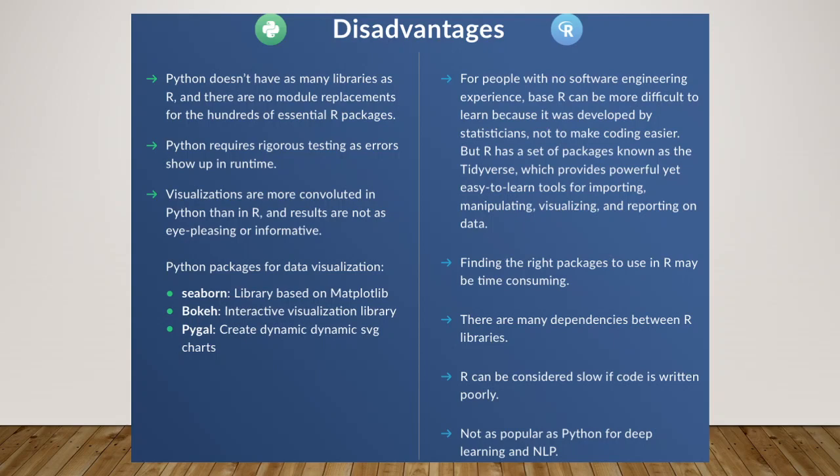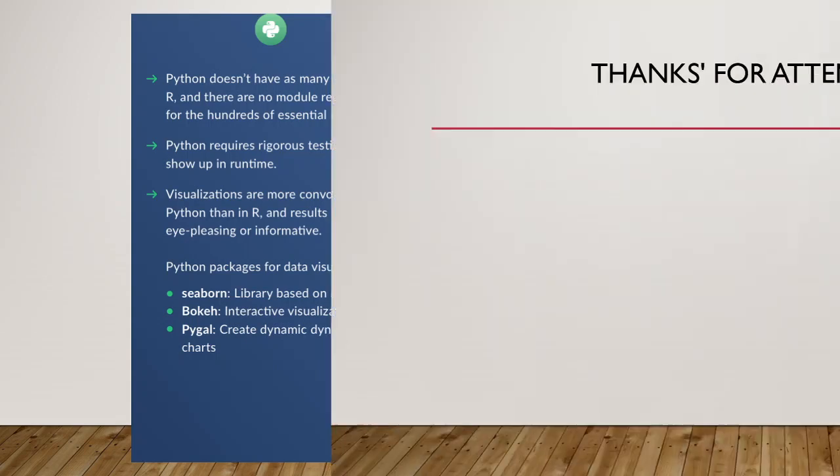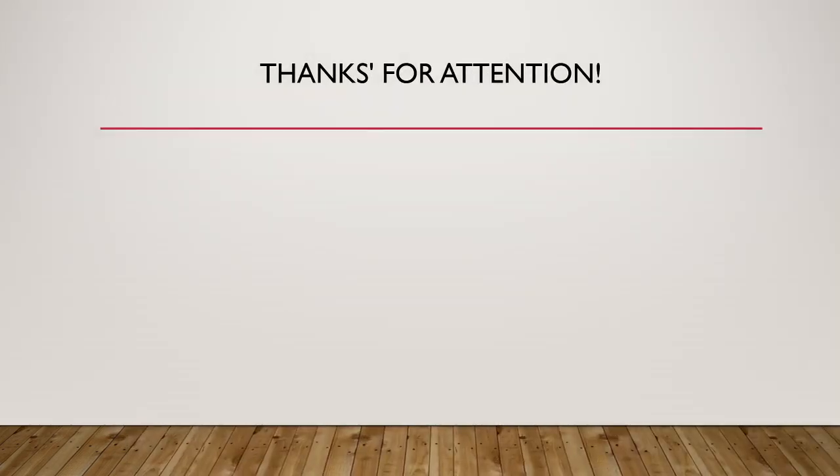Regarding R's disadvantages: for people with no software engineering experience, base R can be more difficult to learn because it was developed by statisticians, not to make coding easier. However, R has a set of packages known as the Tidyverse which provides powerful yet easy-to-learn tools for importing, manipulating, visualizing, and reporting on data. Finding the right packages in R can be time-consuming, there are many dependencies between R libraries, R can be slow if code is written poorly, and it is not as popular as Python for deep learning and NLP. That's all I wanted to share today. Thanks for your attention.